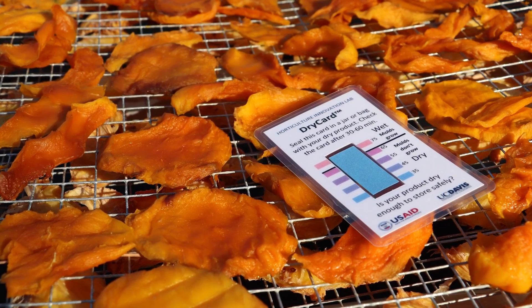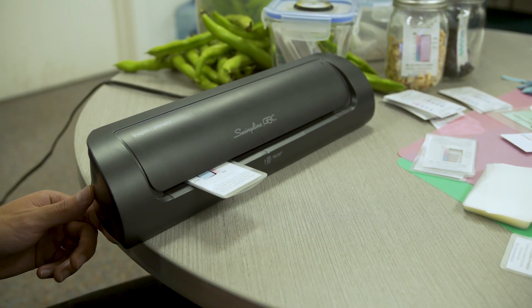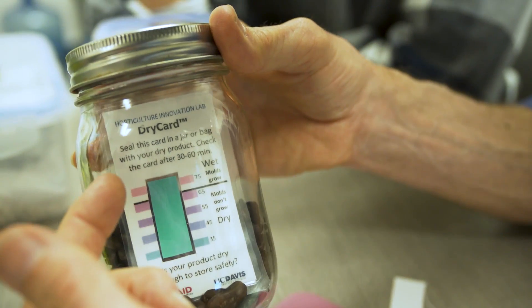The Dry Card idea came to us when we were working on a drying technology. Michael Reed mentioned this humidity paper that changes color with humidity. My idea was a jar that people would put samples in and then look at the color of the strip to detect what the moisture content of the grains was.